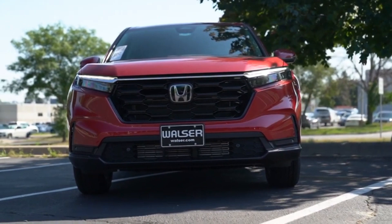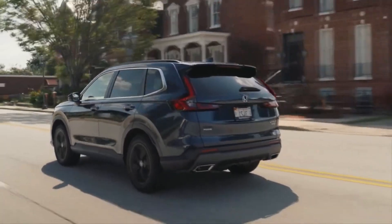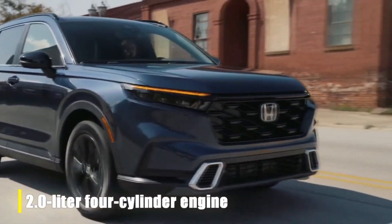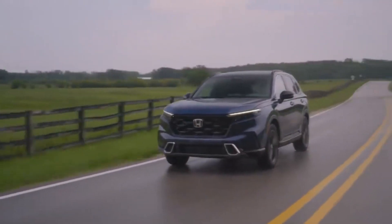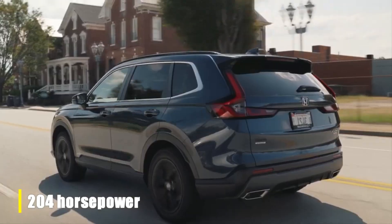You can choose between front-wheel or all-wheel drive, but we recommend stretching your budget for the Sport Touring Hybrid model. This variant boasts a 2L four-cylinder engine aided by two electric motors, producing a combined 204 horsepower.